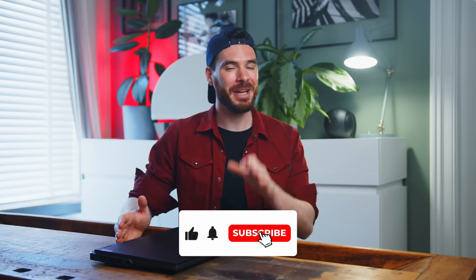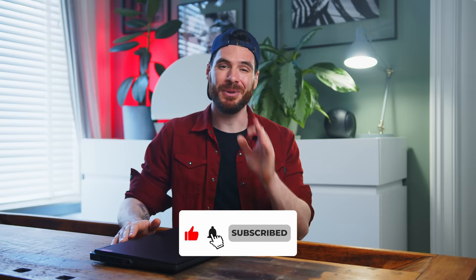Please sound off in the comments below which one you would prefer. Don't forget to like this video on your way out and make sure to subscribe if you haven't already. Thanks a ton for watching — my name is Alex, you have been absolutely fantastic, and I cannot wait to see you all in the next one. Take care!